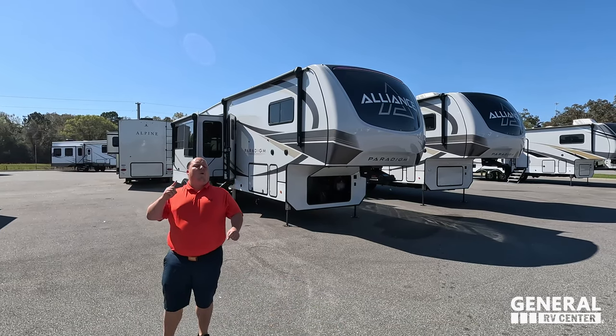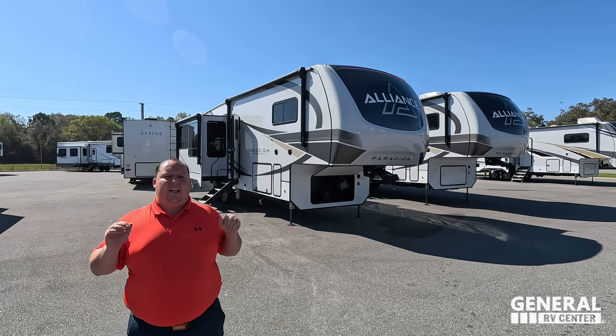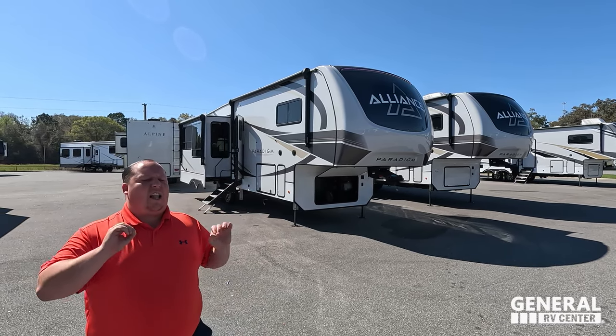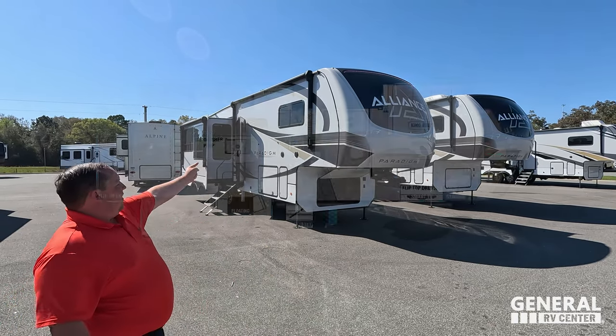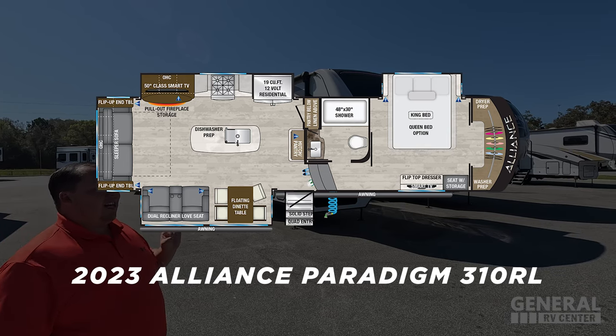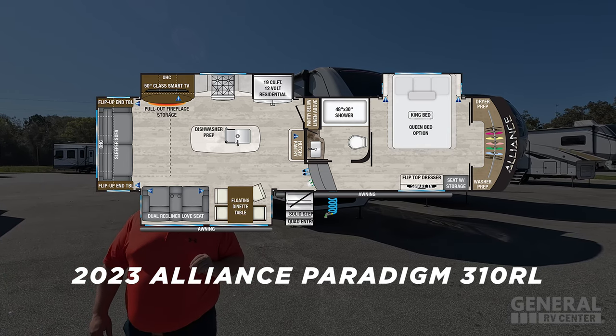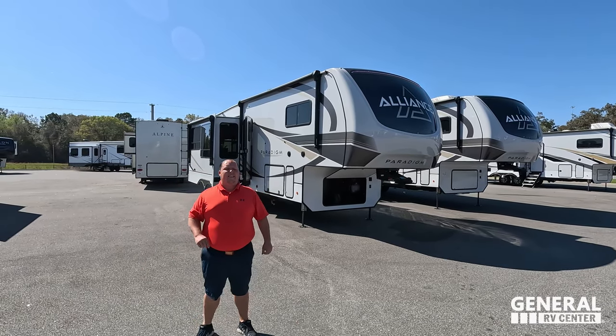Hey everyone, I'm Matt. Welcome back to another video. Today I am super excited. We are taking a look at the most popular Alliance fifth wheel in the entire history of Alliance. This is the 2023 Alliance Paradigm Model 310RL. We are going to be taking a look at the outside features first, then the inside features.